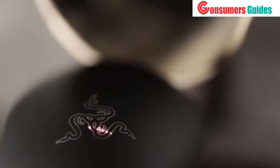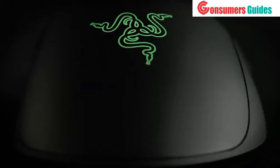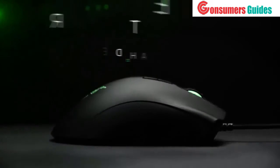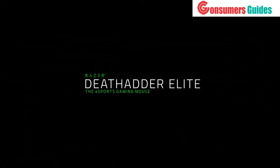We pioneered the first gaming mouse sensor, and we have raised the bar again to give our esports athletes the very best. This is the new Razer DeathAdder Elite, the esports gaming mouse.